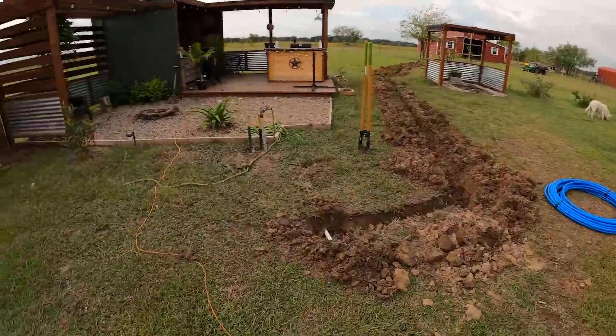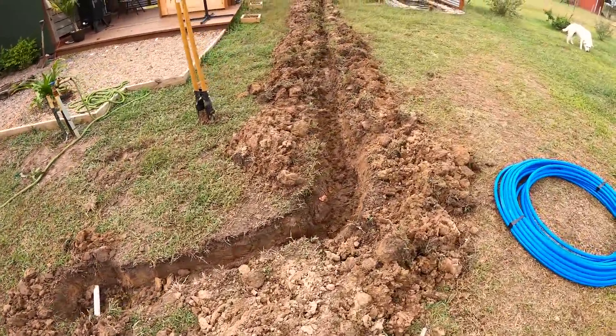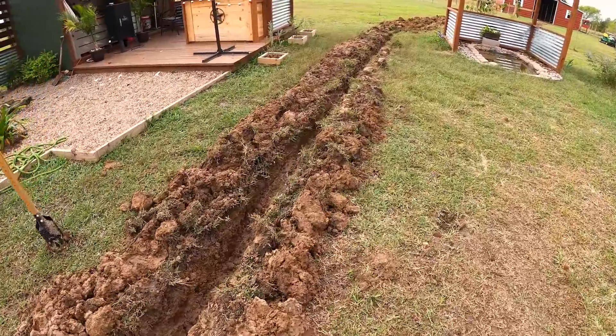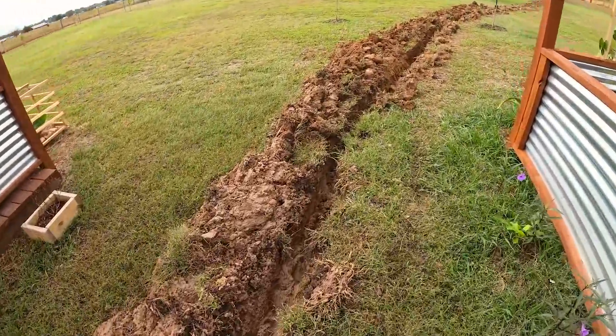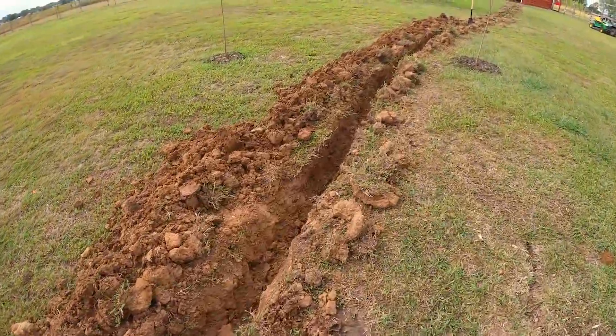All right guys, so it's the next day. I did pick up some PEX pipe - I got 150 feet, hopefully that'll be enough. The only thing I didn't pick up is the faucet out near the barn, but I did get the fittings to tie into the PVC pipe. I had to go to a Feed and Seed in Quinlan - they didn't have all the parts - so I had to go to Home Depot and luckily they did. Yesterday I was able to trench a little bit further; you can see it's coming along - that's a lot of hand digging.